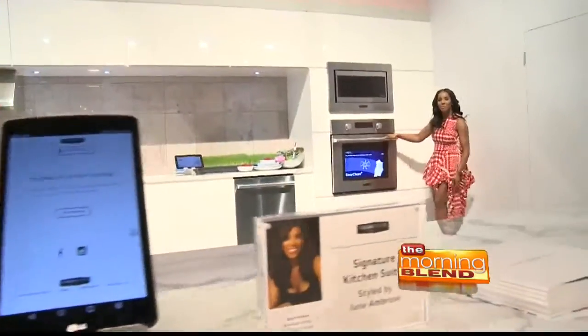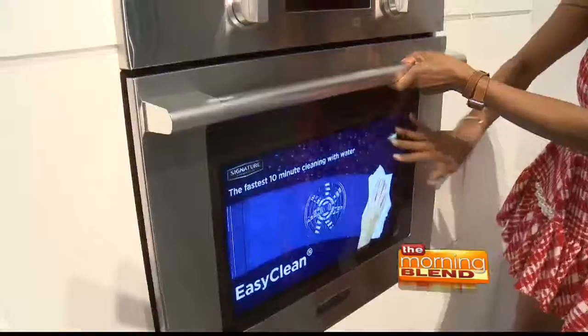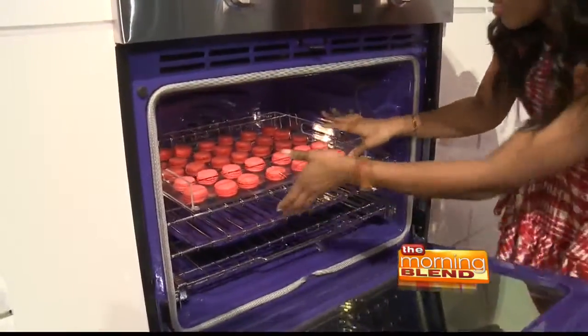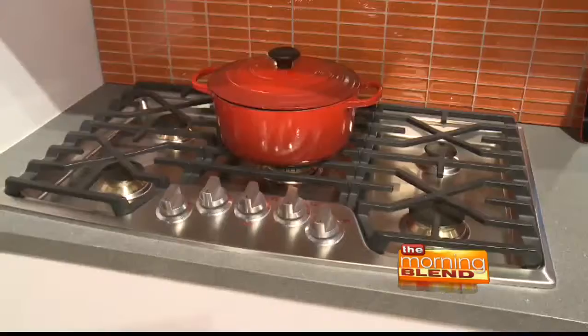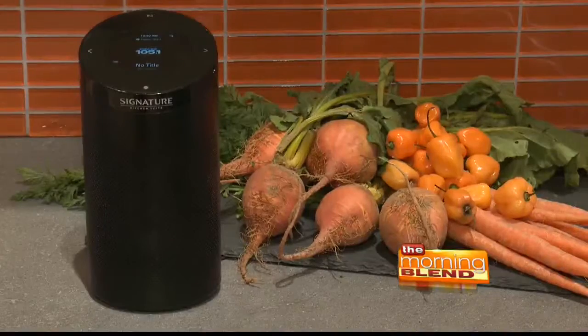Signature Kitchen Suite is no ordinary kitchen. The biggest wow factor: how truly smart these appliances are. These appliances are Wi-Fi enabled so you can truly preheat your oven remotely. You can make sure that your burner is turned off just by using your own phone.